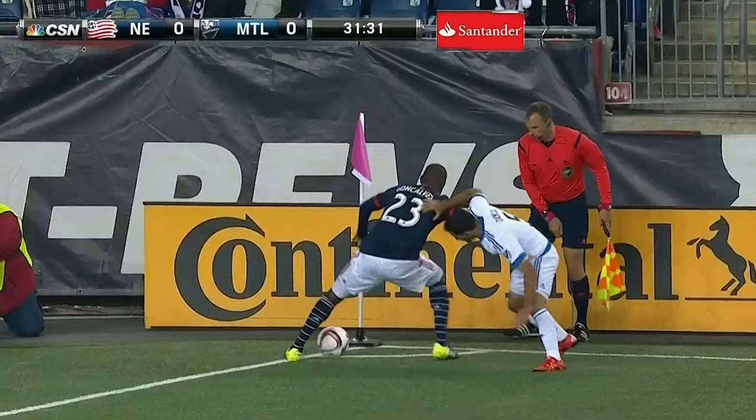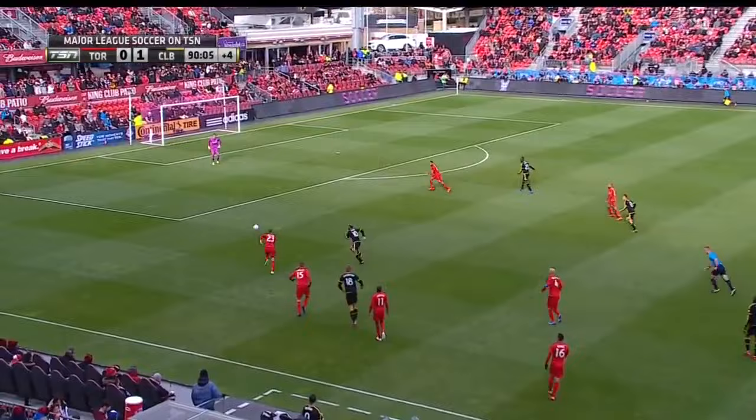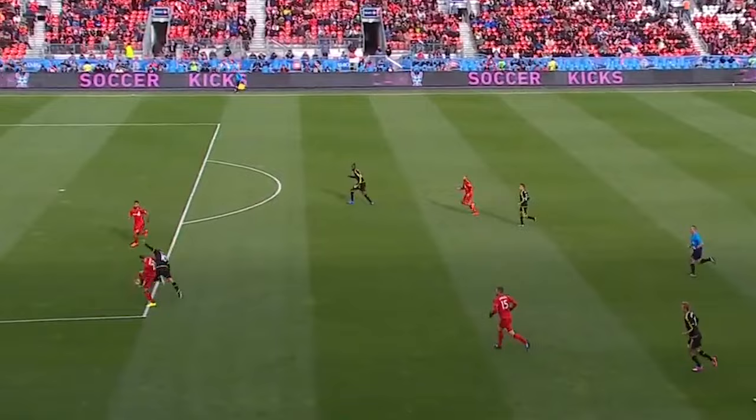A great ball — flicked into the path of Higuain. Higuain. That seals it for Columbus. A lovely finish from Federico Higuain.